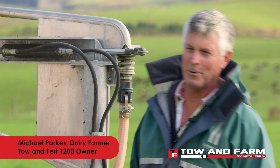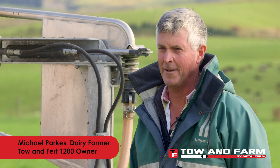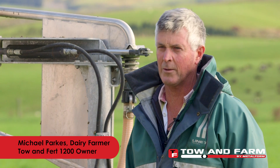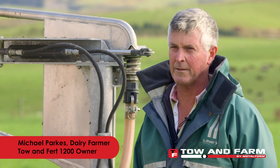Michael Parks. We farm in West Otago just outside of the town of Herriot. Our farm name is Herriot Park and we milk 320 cows on 134 effective hectares.